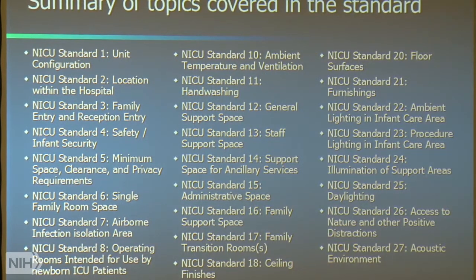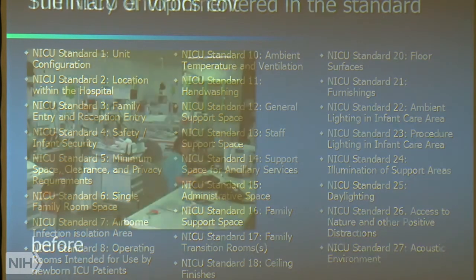Just to show you the topics that are covered in this standard — practically anything you can think of that touches a newborn infant, this document has something to say about that. That expansive view — we heard earlier today about how systems interact — it isn't just about lighting, it isn't just about acoustics, it isn't just about air quality. Someone has to gather this information and think about the interactions and integration of that information. And Bob is a master at doing that.